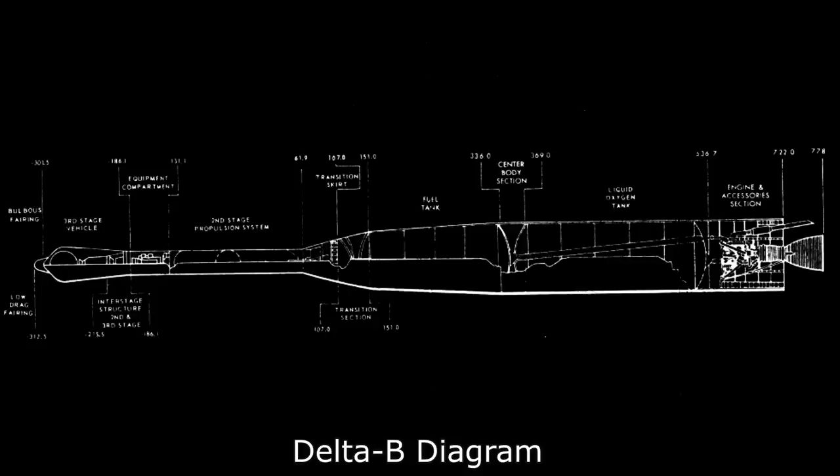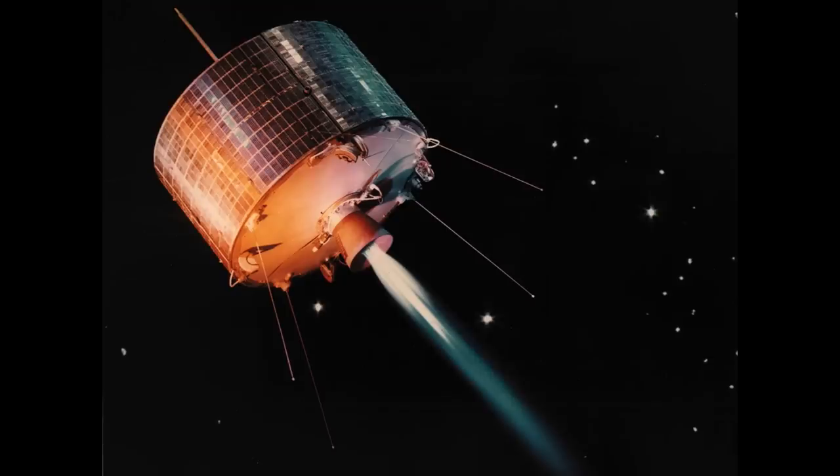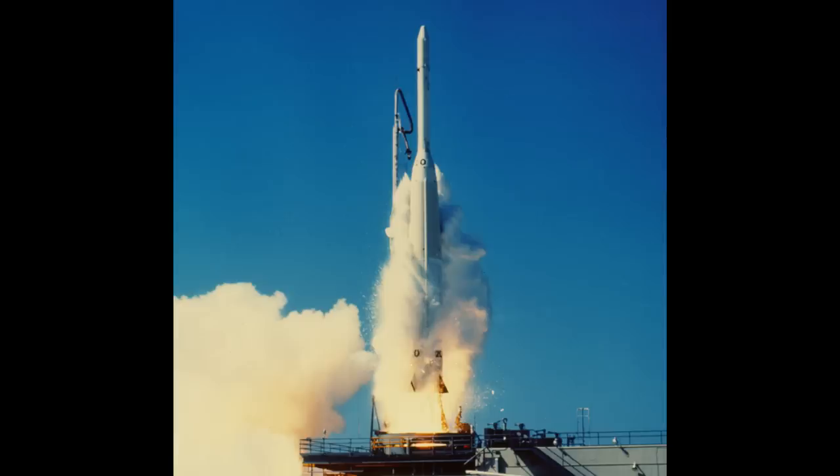The Delta-A would only launch twice before the Delta-B was introduced, which flew nine times from 1962 to 1964. The Delta-B stretched the second stage by about a metre and added an improved AJ-10 engine, increasing performance enough that Delta was able to send the first spacecraft into geosynchronous orbit. Syncom-1 was the first attempt — it reached the target altitude, but as its kick motor fired the spacecraft stopped transmitting. Telescopes would later show the dead spacecraft in a 24-hour orbit, meaning it had made it but died when it got there. Syncom-2 would actually be the first to relay transmissions, but it was intentionally placed into an inclined orbit — geosynchronous but not geostationary — making a figure eight motion across the equator.